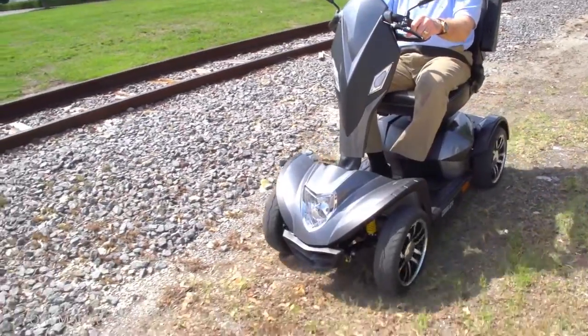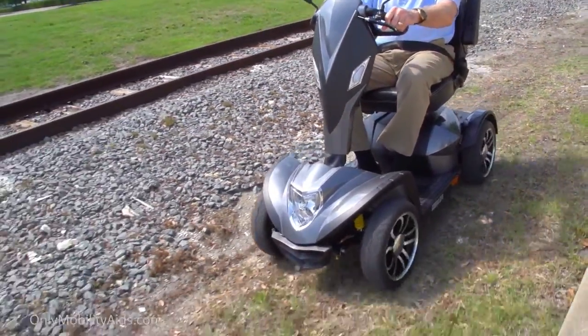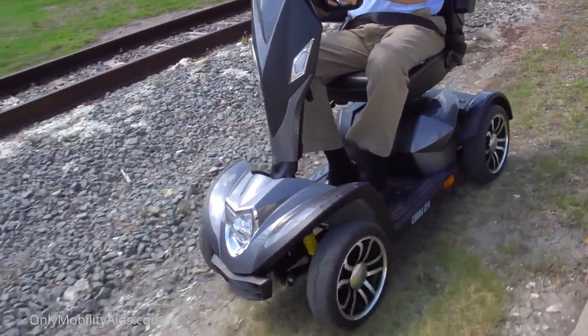The Cobra's four-wheel configuration provides excellent all-around stability when traveling over rougher outdoor terrain.